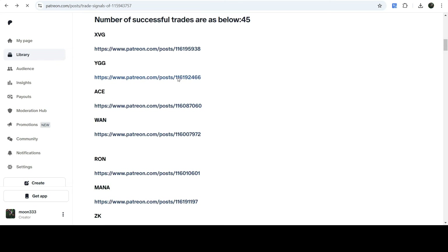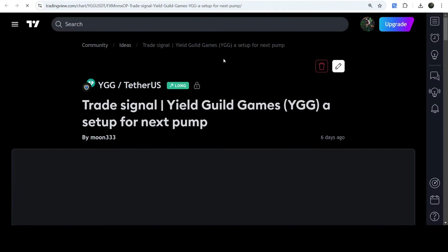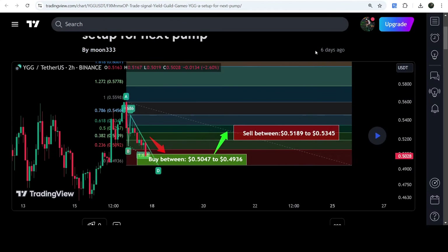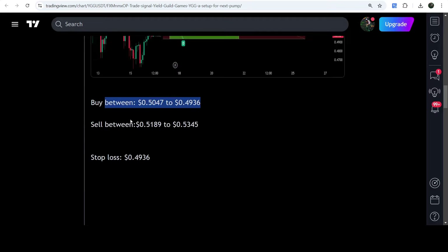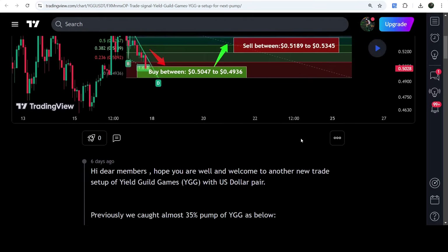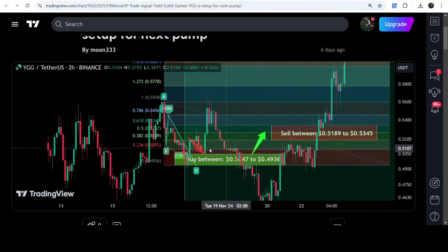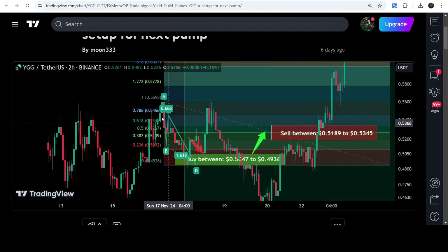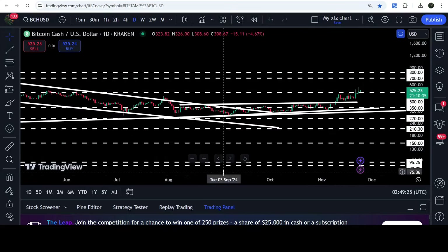If you would like to check or verify any trading signal, like the trade setup for YGG, you just need to click on the link and it will take you to the TradingView chart. You can see when I shared this signal — almost six days ago — with my members. You can see the buying zone, sell target, and stop-loss. After clicking the button, it shows how the price rallied from the buy zone up to the sell target.